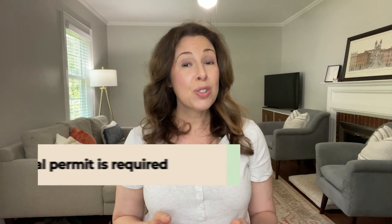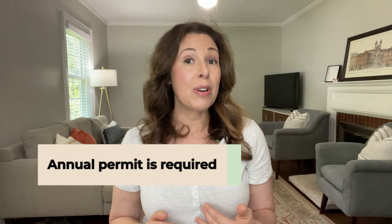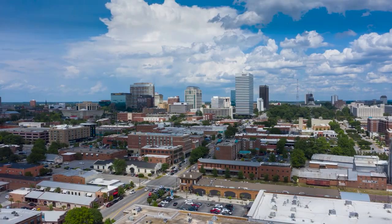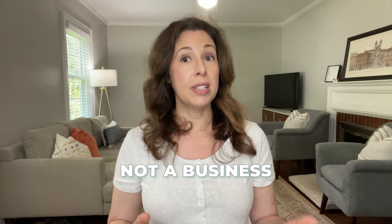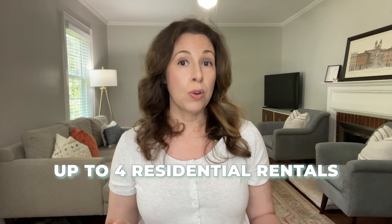The third thing that you need to know about buying an investment property in Columbia, South Carolina is that an annual permit is required within the city of Columbia city limits. All residential rental units are required to have a rental permit from the city unless you live there in some capacity. The permit costs $25 and is good for one year. There are different types of applications depending on your individual investment situation — if you are not a business and you have up to four residential rentals, that's a different application than having five or more.